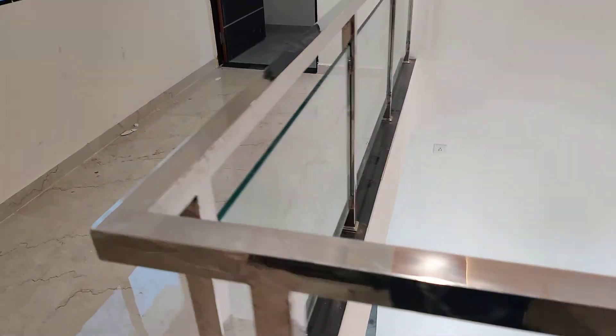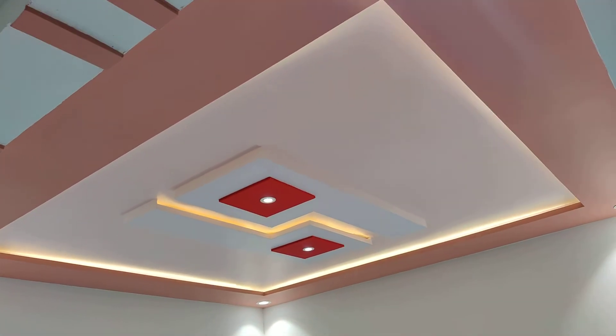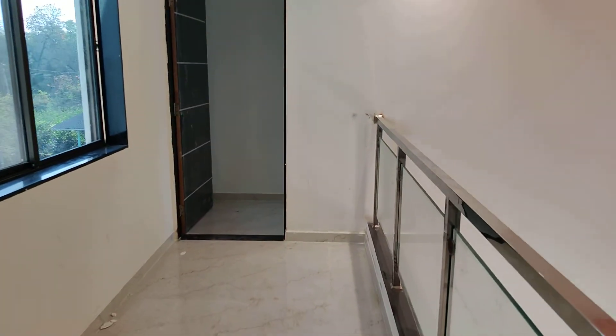First floor view. Hall. Full ceiling on the first floor. First floor has two bedrooms.